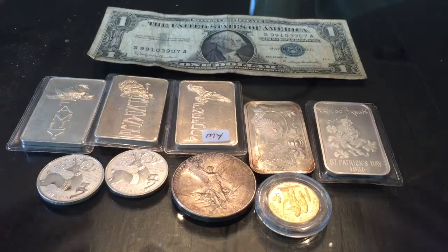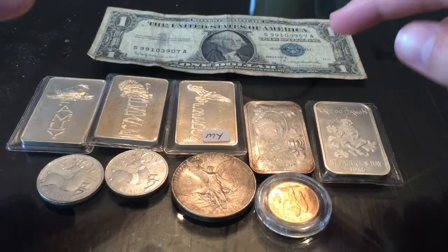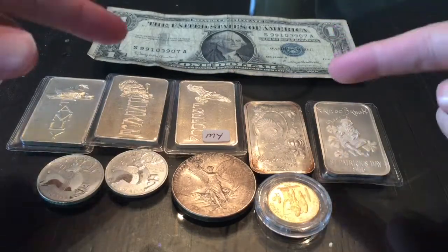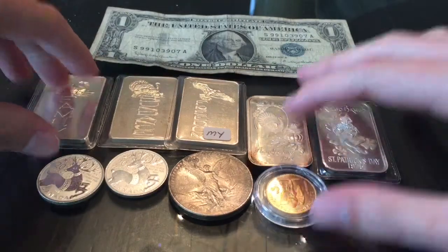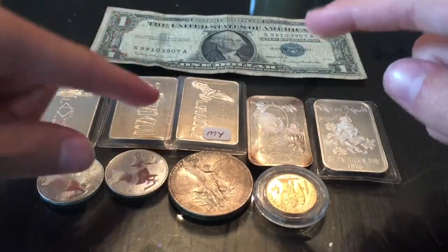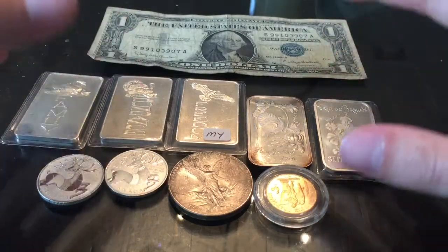Hey, what's going on everyone, Silver Snatcher here. I just got back from an amazing coin show in Parsippany, New Jersey, which is not too far away from me. I'd actually never heard of this show before until just a little bit ago, and I'm glad I did. I hope to be going again next month — it's held on the first Sunday of every month.